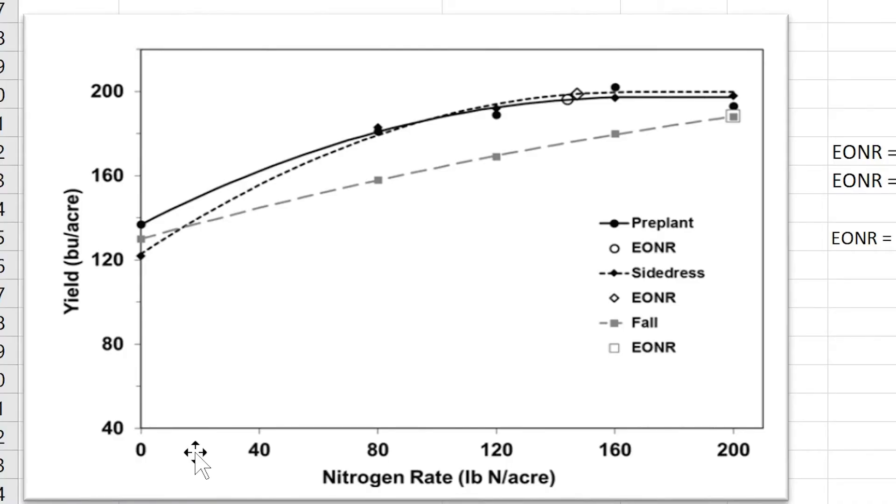This would be a good time to take an even closer look at this concept. We just discussed how applying your nitrogen in the spring versus the fall can not only increase corn yields, but you can achieve higher corn yield using less nitrogen fertilizer. Figure 1 here is a real-world example of just that, and it comes from that Iowa State study I referenced earlier. Here you have nitrogen rate on the x-axis and yield on the y-axis.